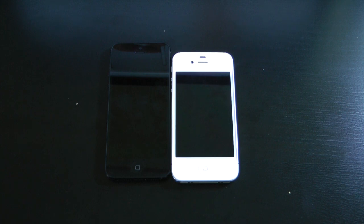What's up everyone? Drew here. We're taking a look at the iPhone 5 versus the iPhone 4S — a physical comparison between the two.